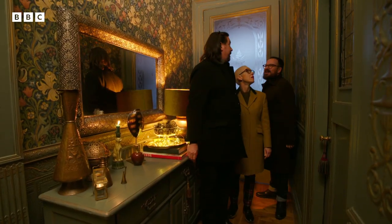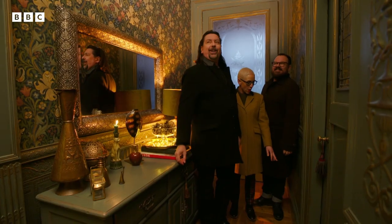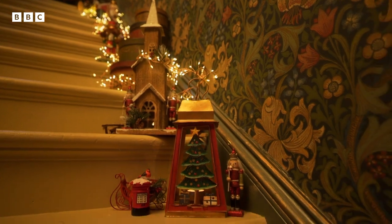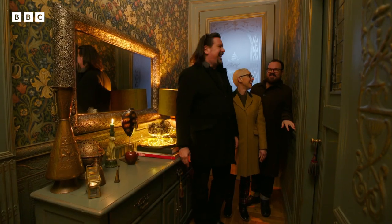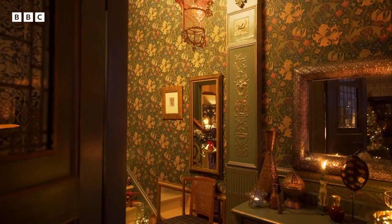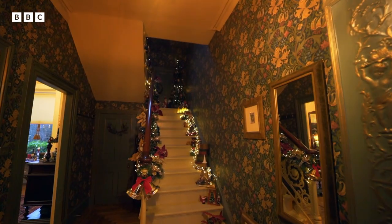Wow! She's matched the wallpaper to Christmas - what the hell? Look at all this stuff on the stairs. Well, this does bring a new meaning to deck the halls. It's Victorian on the outside and so Victorian on the inside. We've got anaglypta and William Morris wallpaper - a double whammy. It's almost in competition with the incredible Christmas decorations.